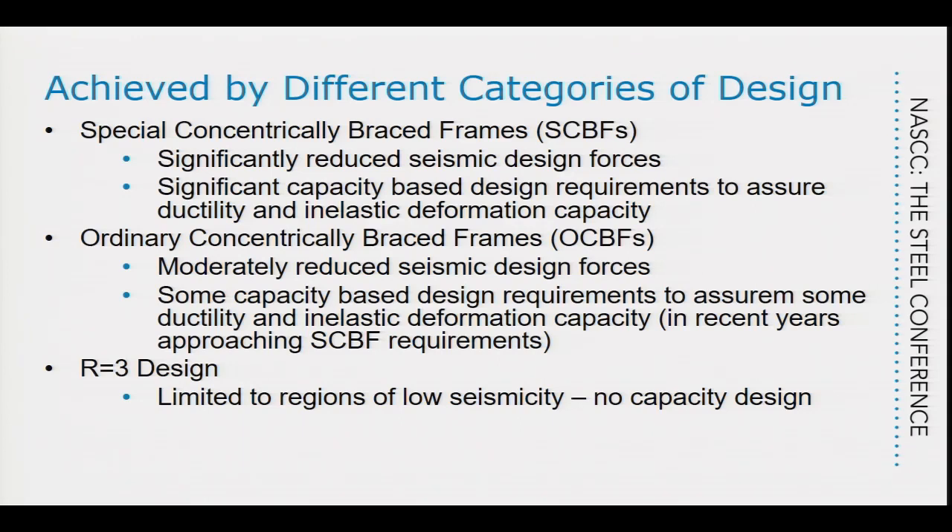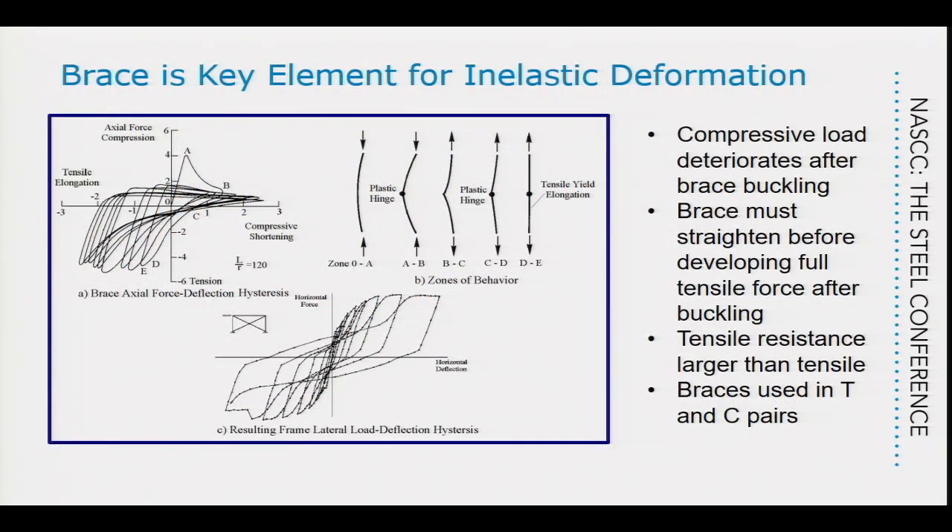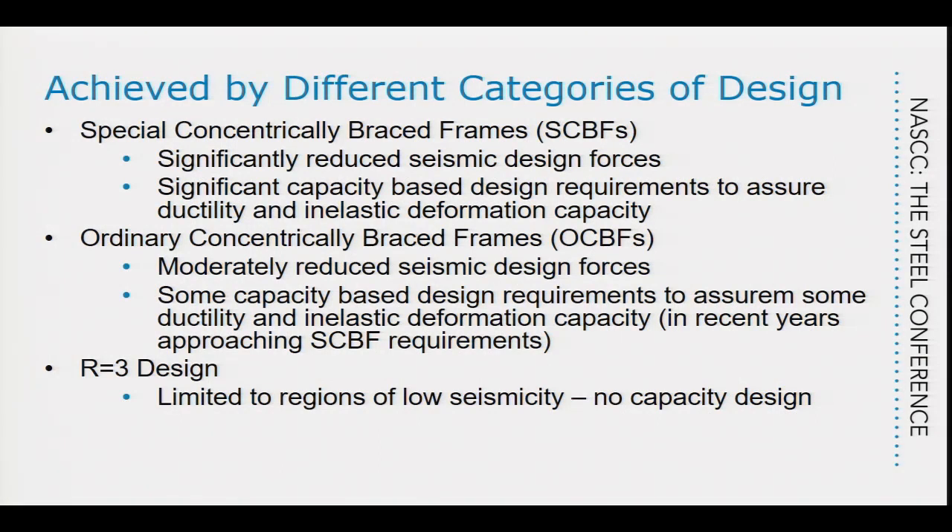The way we deal with this is through different levels of seismic design. We have special concentrically braced frames (SCBFs) with a relatively high R value, meaning we use relatively small seismic design forces but have very significant capacity-based design and detailing requirements. Ordinary concentrically braced frames use a smaller seismic force with somewhat less restrictive requirements. There is also an R=3 design provision limited to less seismically active regions — it cannot be used on the West Coast and is not focused on capacity-based design.